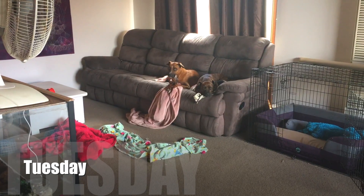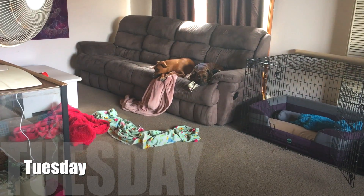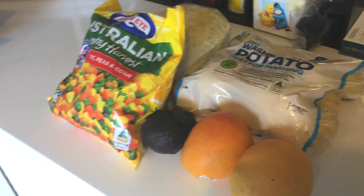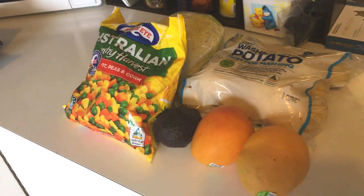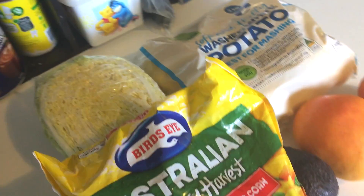Today's grocery haul has been brought to you by two piggies snuggled up in blankets. This is Tuesday's grocery haul for the week. There is more in bags but I'll pull those out. We'll start with the produce stuff.